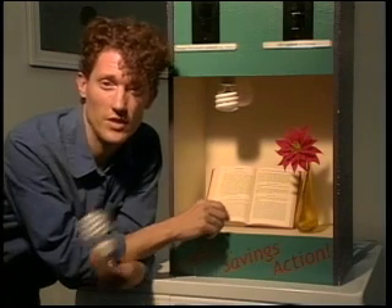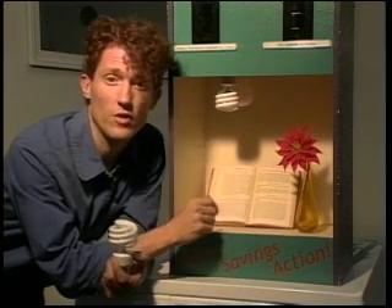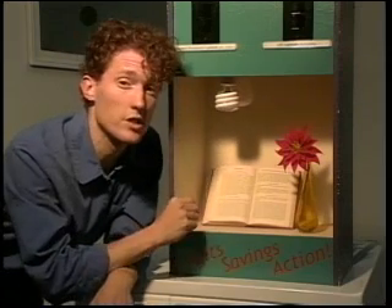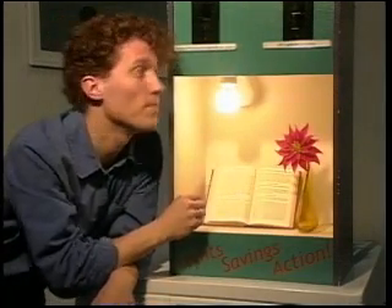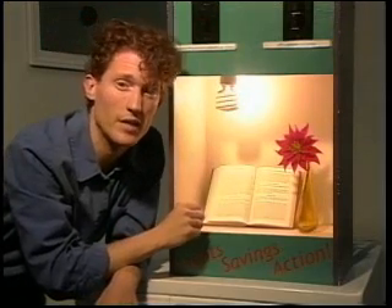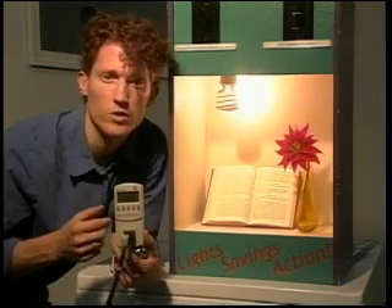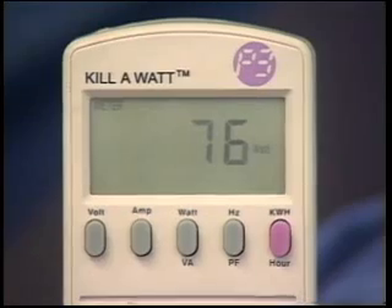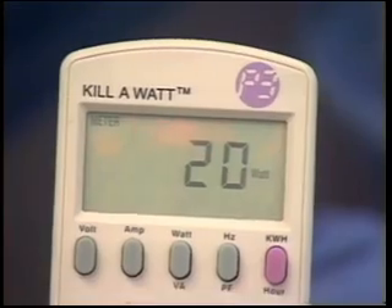An even more economical option is the Compact Fluorescent Light Bulb, or CFL. The problem some folks have with this bulb is it costs about $5 for a single light bulb, though you can often get it cheaper if you buy several in a pack. But that's the purchase cost — what about the operating cost? If we look at this display, we can compare the light of both bulbs. The regular bulb provides this light for 75 watts, while you get the same light from the Compact Fluorescent for only 20 watts.